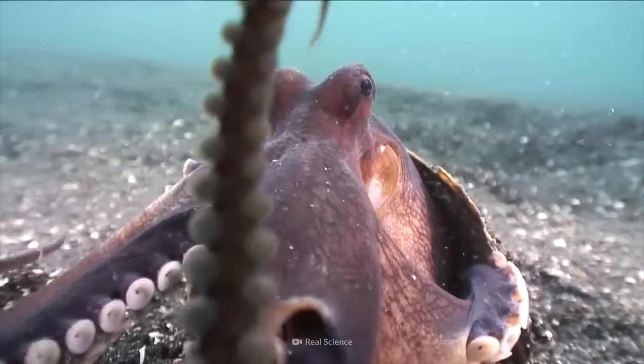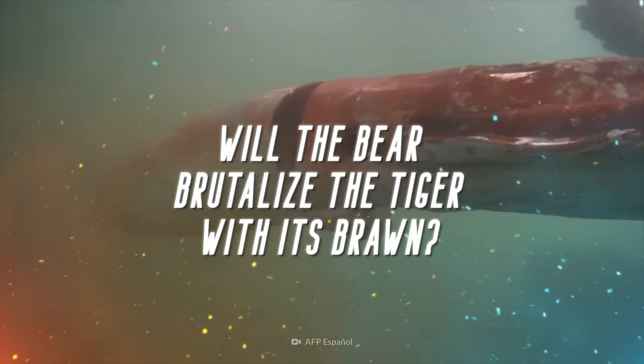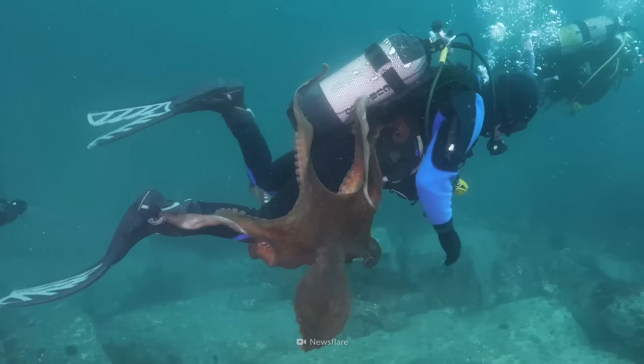The tentacles are out when two sub-aquatic superstars wrestle for victory. Will the octopus camouflage and poison its way to the top? Or will the squid's sharp sight secure the win? This might be more mollusk mayhem than you can handle. It's squid versus octopus.